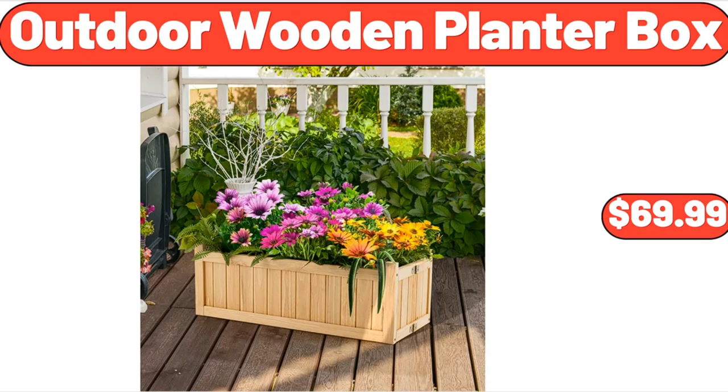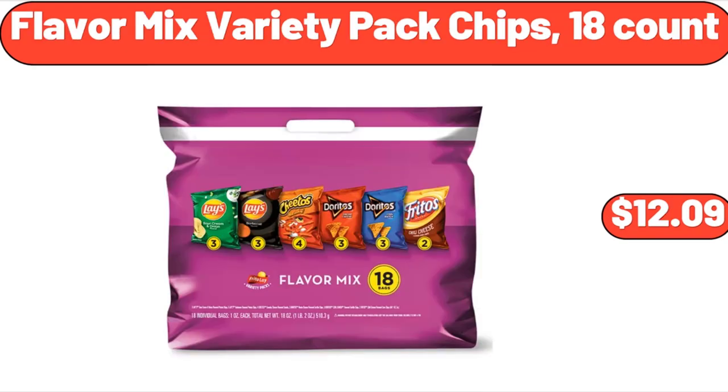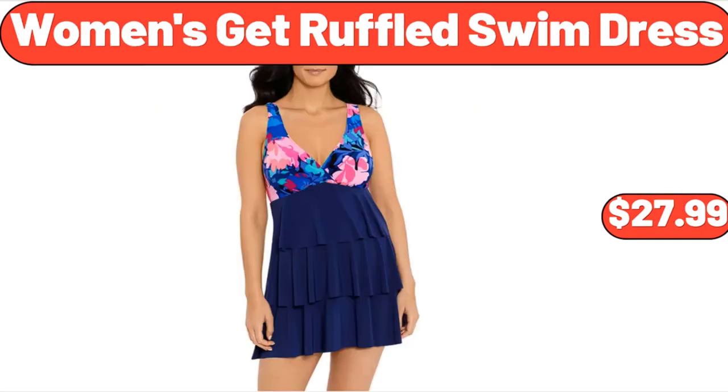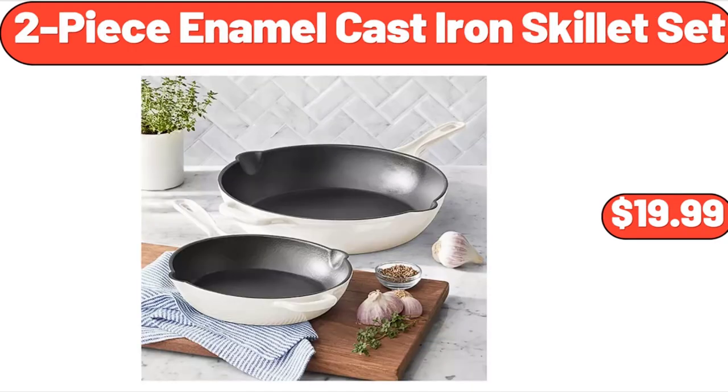Outdoor wooden planter box, $69.99. 14-cup double wall French press, $21.99. Flavor mix variety pack chips, 18 count, $12.99. Women's ruffled swim dress, $27.99. Toffee blossom bundt pan with bundt keeper, $24.99. Two-piece enamel cast iron skillet set, $19.99.